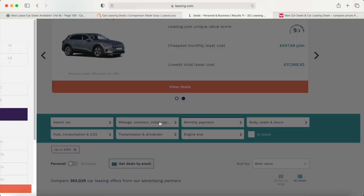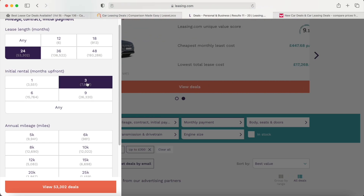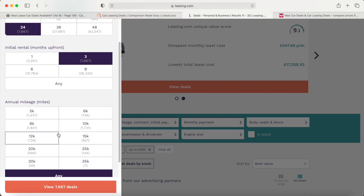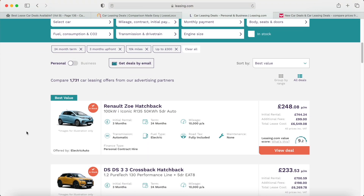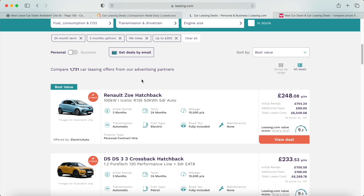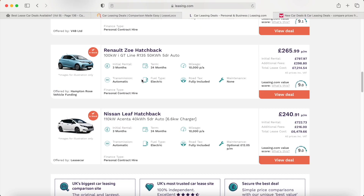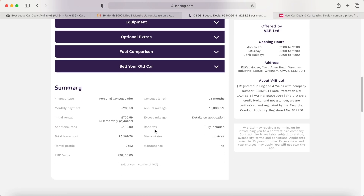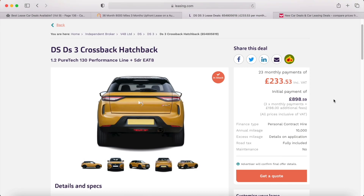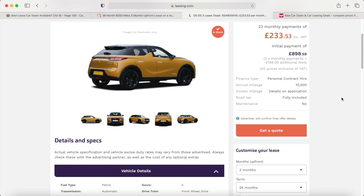On the left-hand side you can adjust exactly what you want — the lease length, set it to 24 months, select three months initial rental, and exactly how many miles per year. It's very similar to LeaseLoco. Personally I prefer LeaseLoco because it is a little bit easier to use, but Leasing.com does tend to have a few more results, especially from main dealers. When you click into a vehicle you can see the financial details and get a quote directly from there, though I don't think it's as comprehensive as LeaseLoco overall.